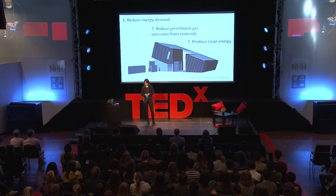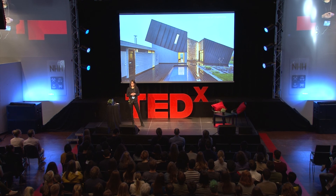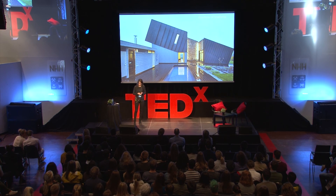I will show you just one example. This house is a pilot building for the research center on zero-emission buildings. The center is run by Sintef, where I work, and the Norwegian University of Science and Technology. The building is designed by Snøhetta, and it's actually built so you can go see it just outside of Lærvik in Norway.